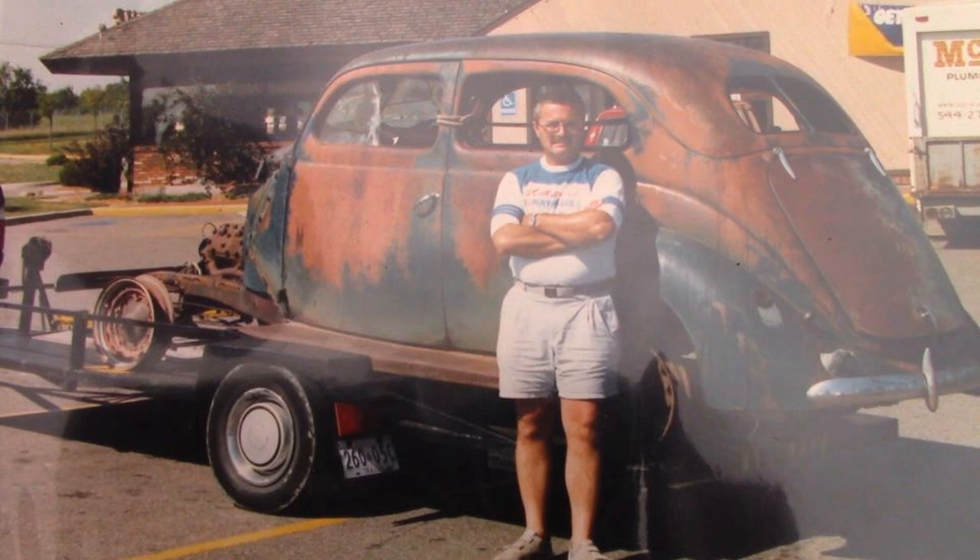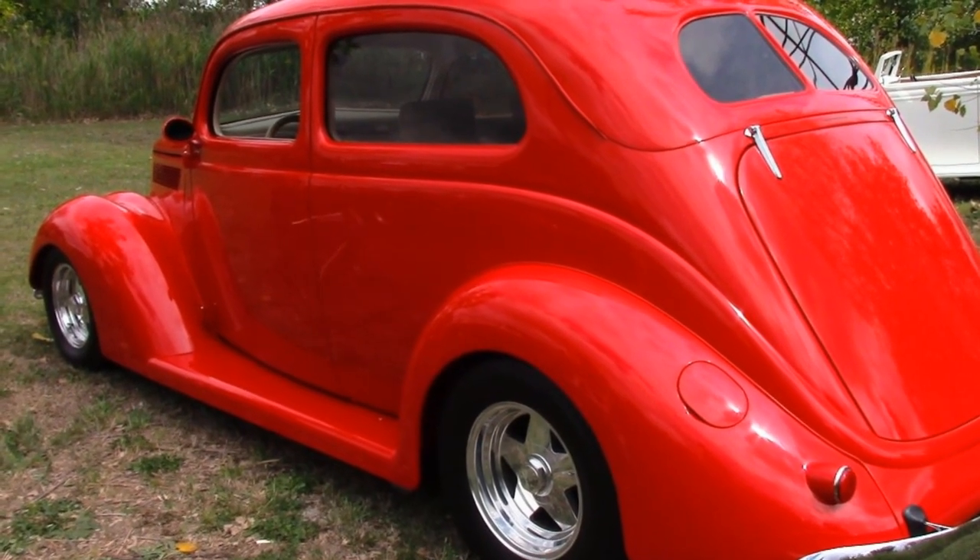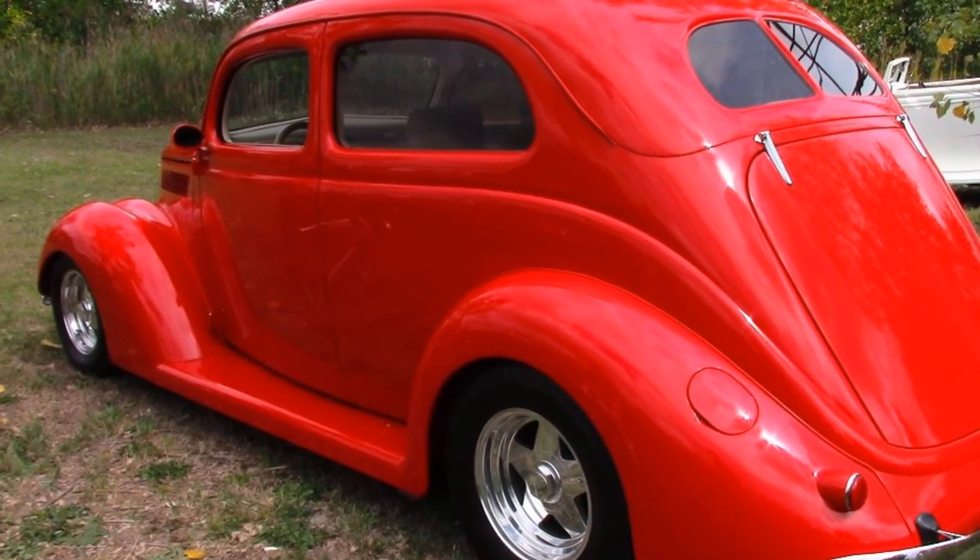Larry wasn't kidding — it really was a piece of junk. He bought it 30 years ago, and the restoration took 13 and a half years. The car originally came from Nebraska, where it was used as a farm truck until it died.